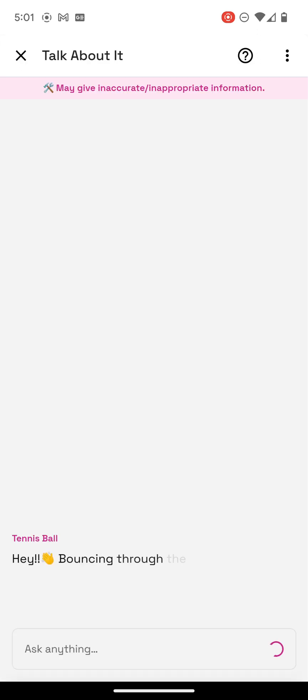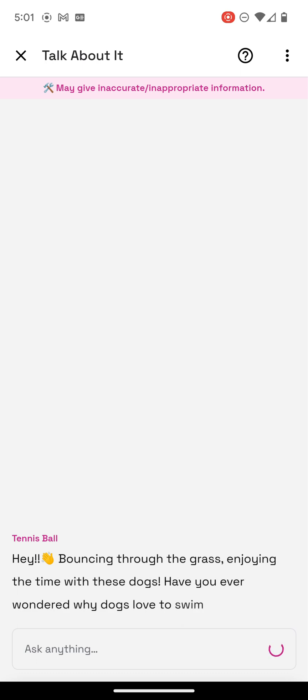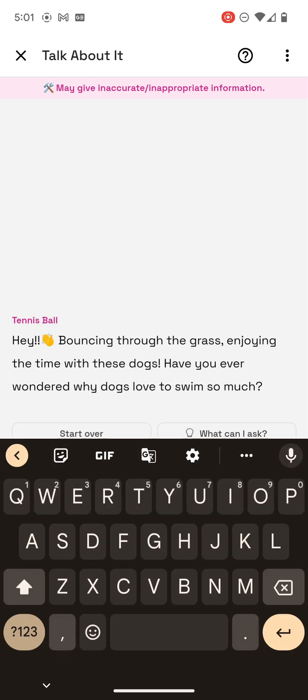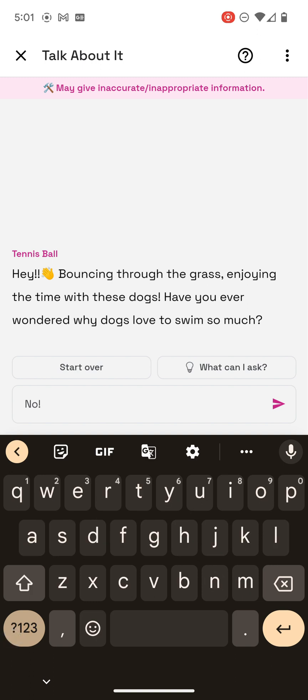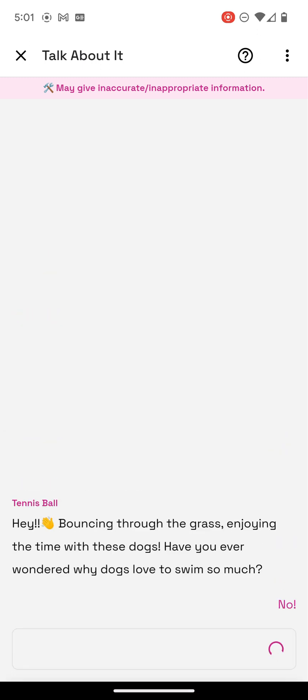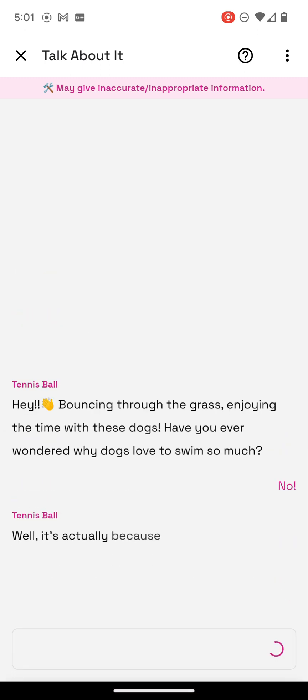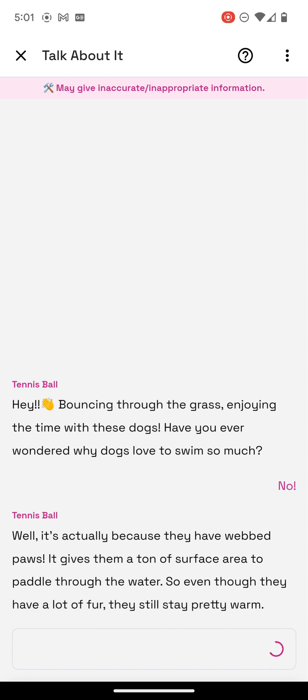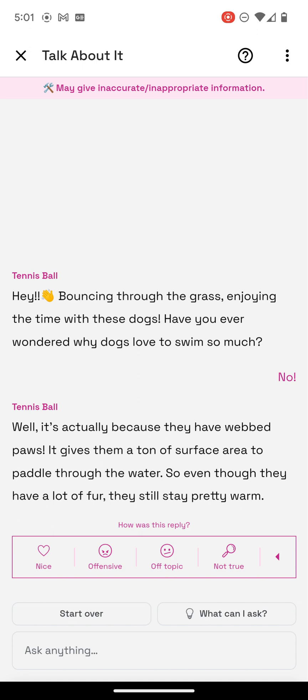Bouncing through the grass, enjoying the time with these dogs. Have you ever wondered why dogs love to swim so much? It's actually because they have webbed paws — it gives them a ton of surface area to paddle through the water. So even though they have a lot of fur, they still stay pretty warm. I didn't know that.